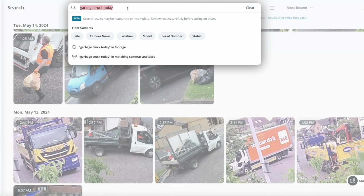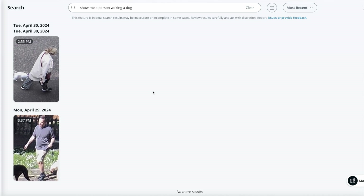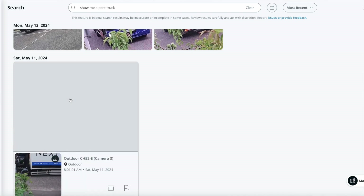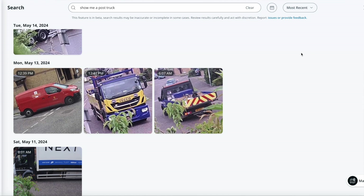Other things you can search for — these can be anything specific to people or vehicles. So 'show me a person walking a dog' will yield different results based on what the cameras have seen. You can be very creative: 'show me a post truck,' for example. You'll see a Next truck delivering furniture, DPD, Parcel Force, UPS, Royal Mail, even a regular truck. Remember, this will show you more images to make sure you're not missing anything.